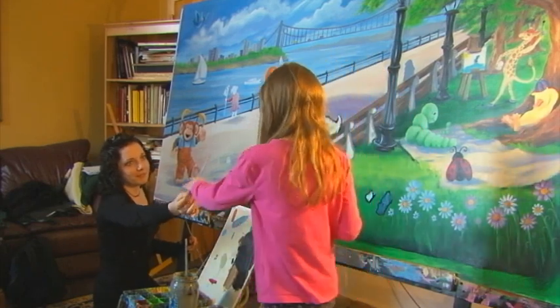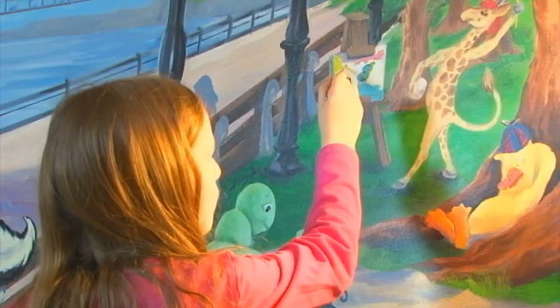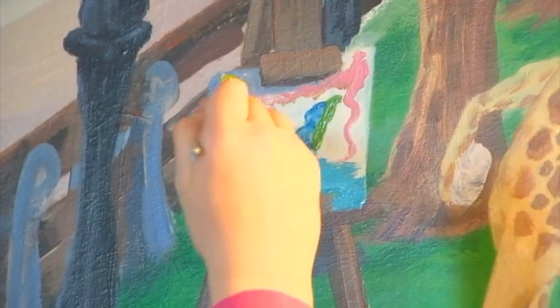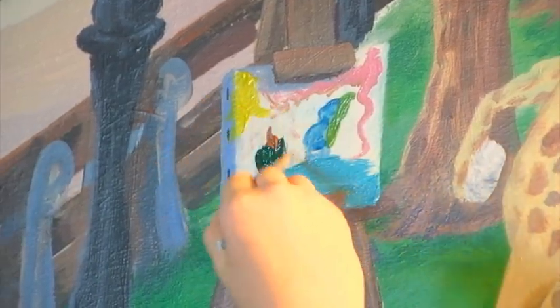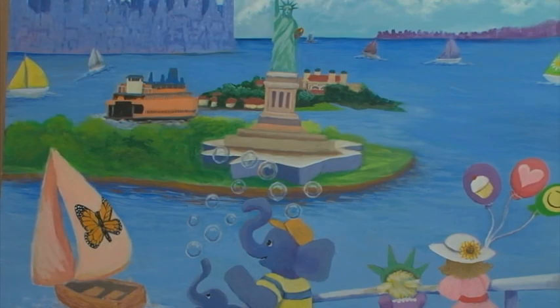They figure out what the kids like. They're going to paint a mural for a specific kid, and that kid tells them what they like, and then they'll paint a mural of what the kid likes. If they like elephants and there's a picture of an elephant blowing bubbles, then I think the kid would be really happy.